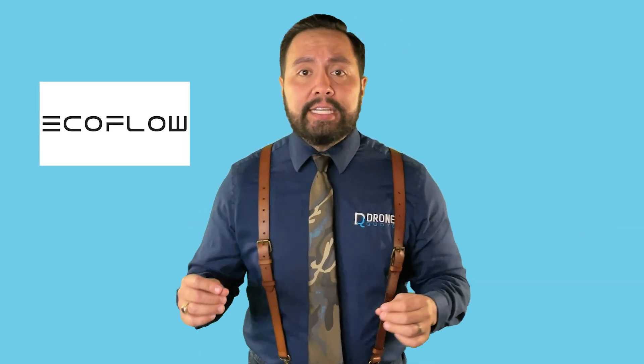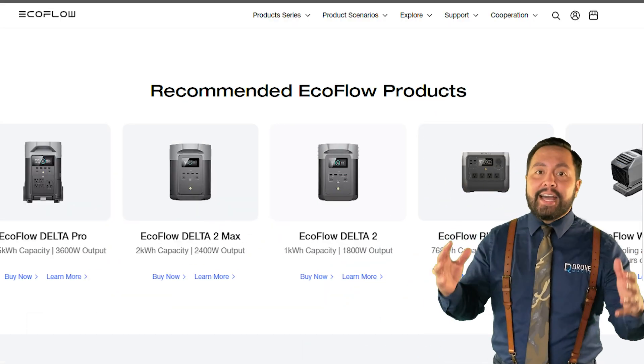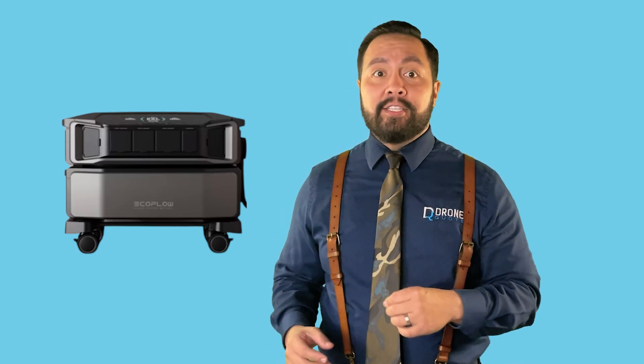EcoFlow, established in December of 2017 by drone engineers — believe it or not — rocketed to fame with its portable power solutions. The Delta Pro series is their flagship battery, and now the Delta Pro Ultra is the crown jewel.